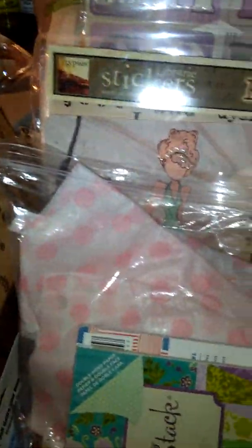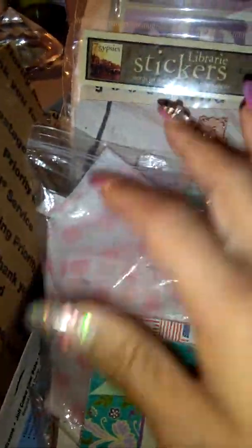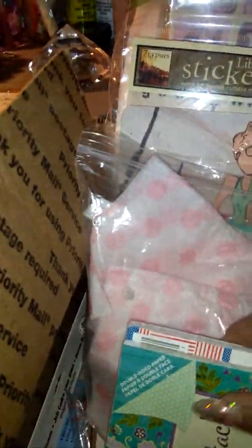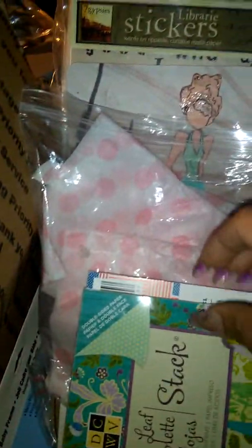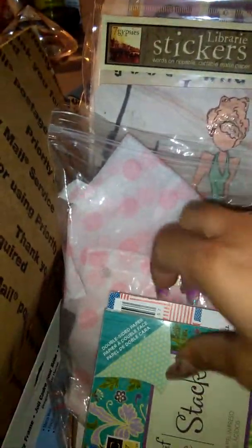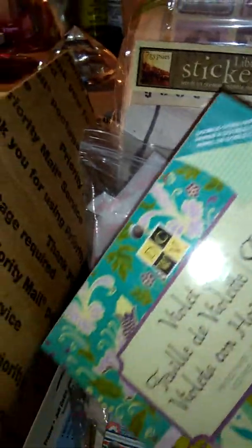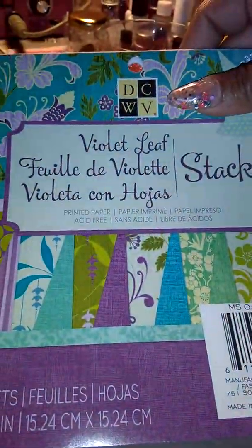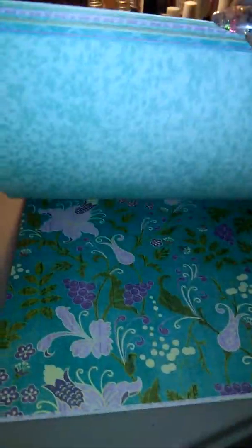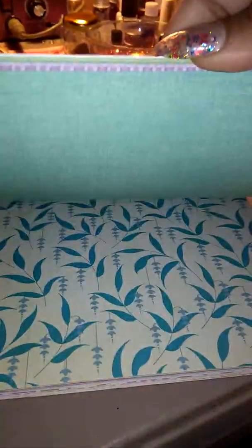Hey ladies, it's mommas again. I got my box from crafty lady - my winnings! I'm so excited because I got it on my birthday and she sent me this box with so many goodies. She sent me these pretty papers - purple, my favorite color. I love it because she did everything vintage and I already have some money ideas for this one.